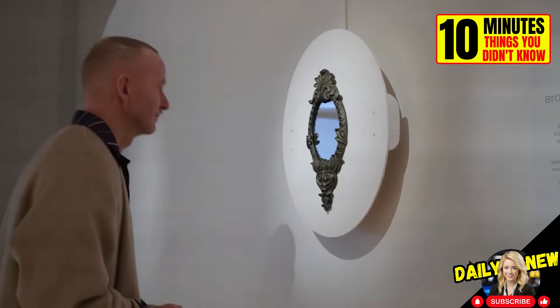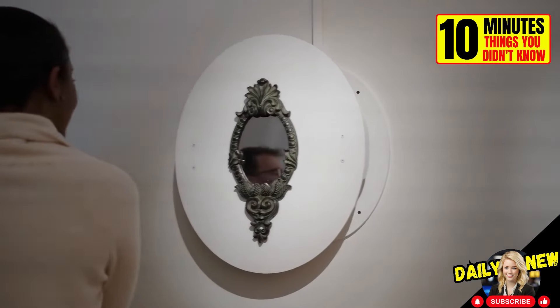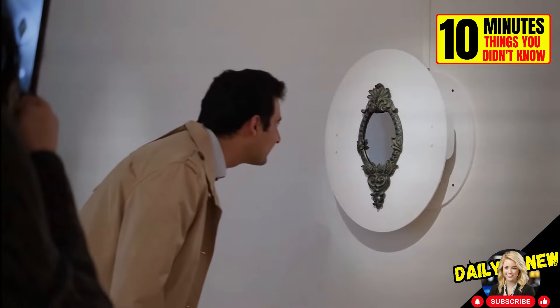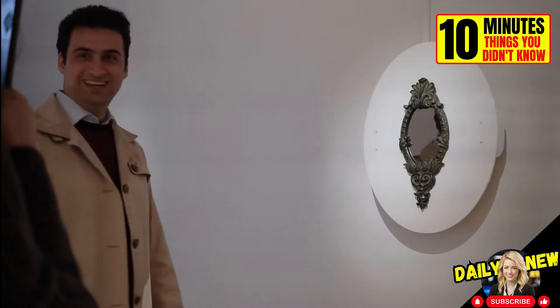If you know someone who can't stop looking at themselves in the mirror, consider buying a non-vanity mirror that moves every time you try to look at yourself. It's a shame it's just an art installation.